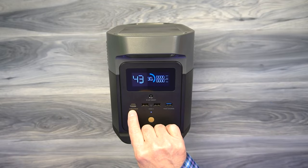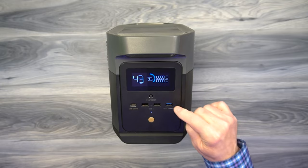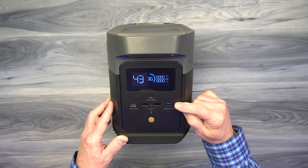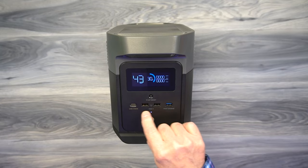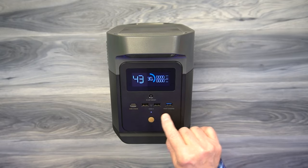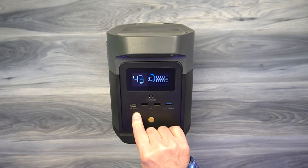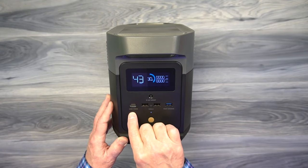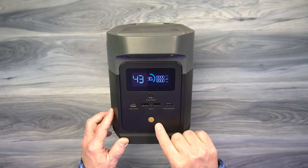Below the display you'll find an IoT reset button for reconnecting to the phone app. On the right side are three full-sized USB-A ports: the rightmost is a QC Quick Charge port that adjusts voltage and current based on whatever device is connected, while the two in the middle are standard USB-A at 5V/2.4 amps. On the left is the USB-C PD port capable of 100 watts — for those larger, power-hungry devices like laptops, large tablets, and drone batteries.